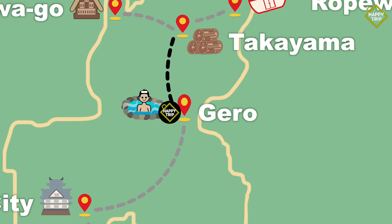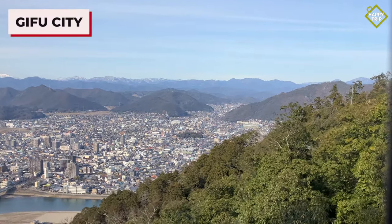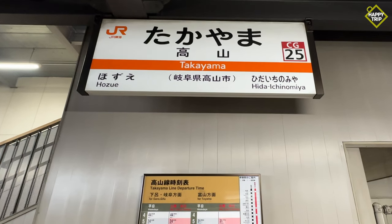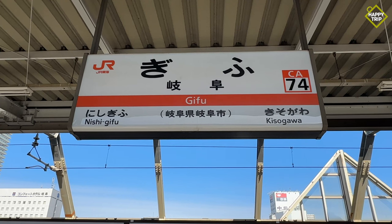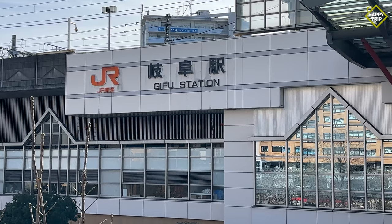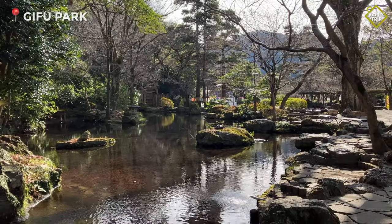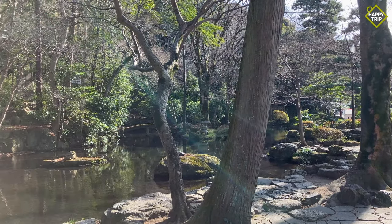On our last day, we made our way to the city of Gifu, which serves as the prefectural capital. From Takayama Station, we again took the JR Hida Limited Express train to Gifu Station. Upon arriving, we walked to our hotel, left our bags and took a short bus ride to Gifu Park. Gifu Park is located at the base of Mt. Kinka and is the perfect place to snap a few photos and take a breather.